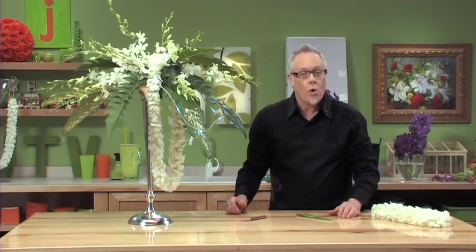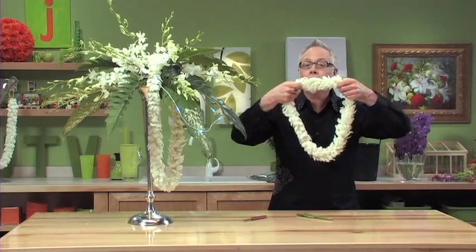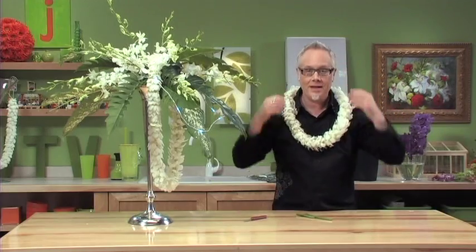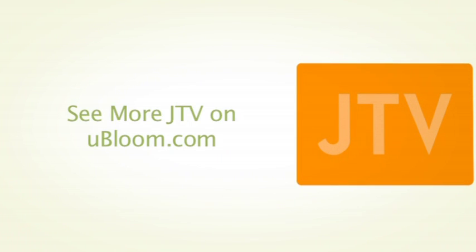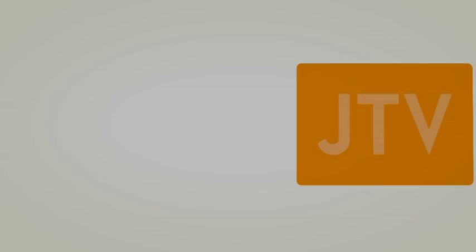So whether it's orchids or foliage or flowers to wear, Amy's does it all. Thanks for joining us on our landmark 200th webisode. We'll keep making J-TV and you keep having fun with flowers. We'll see you next time.